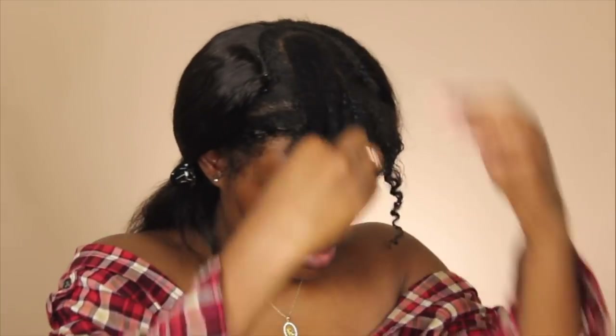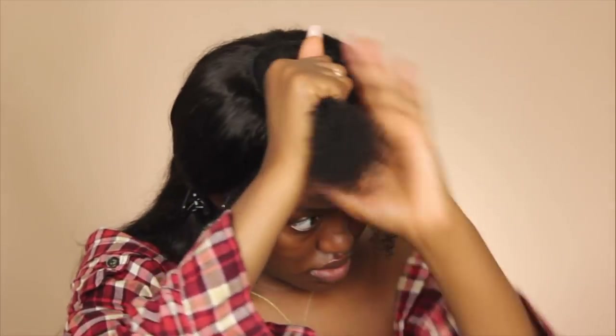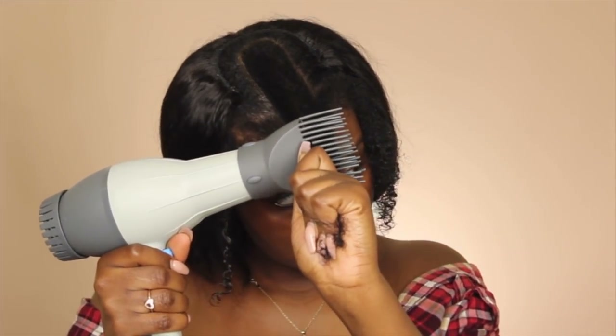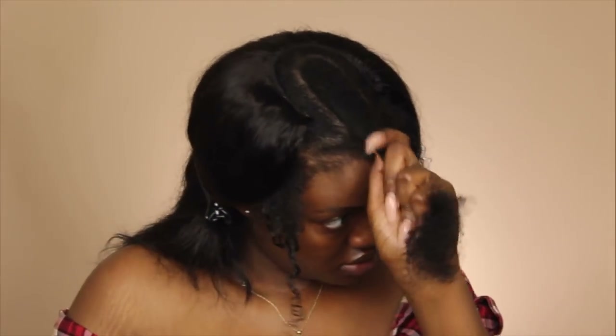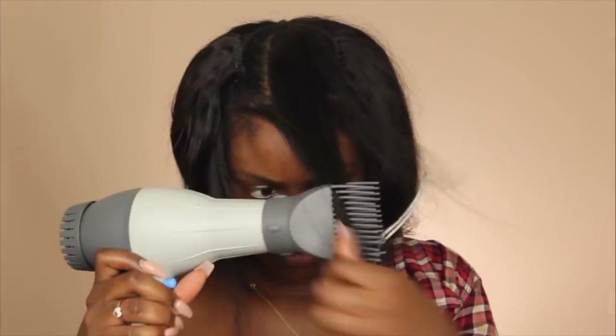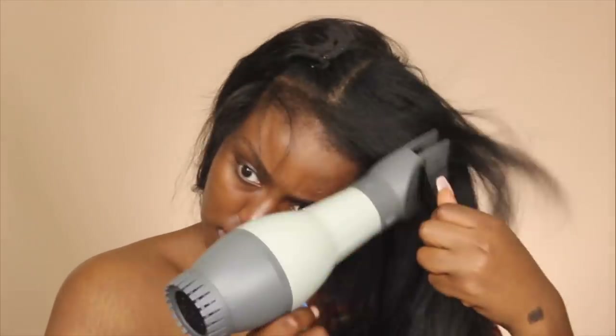Now that my extensions are dry and blown out, I have to go back in and blow out my real hair. I'm going to take the spray bottle and spray some more water on my hair to reactivate the Redken Satin Wear Thermal Smoothing product. Then I'm going to take the blow dryer and blow out my hair. I'm still using the tension method but without a brush — just the comb that came with the blow dryer. This method works really well for my hair. Once everything is blown out, I'll make sure the braids under my sew-in are dry, then braid my leave out and start straightening the extensions.